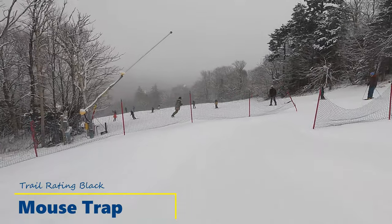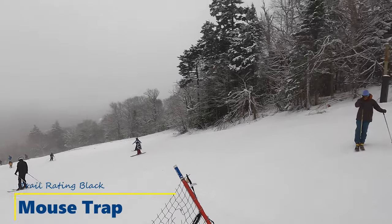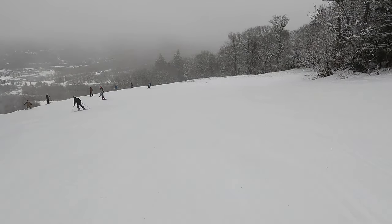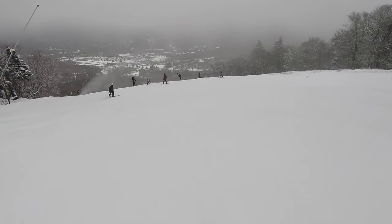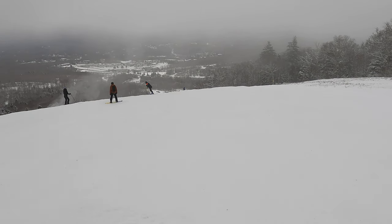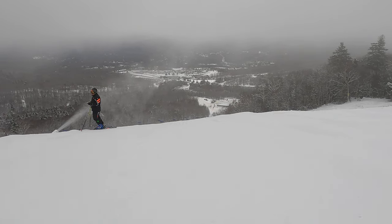In this video, we decided to take Mouse Trap Connector instead of staying on Bunny Buster the whole time, as this combination makes Bunny Buster more fun to ride. Mouse Trap is rated as a black trail mainly because of some moguls and could be fun to ride for those of you who are confident skiing on black trails that may have a few moguls.